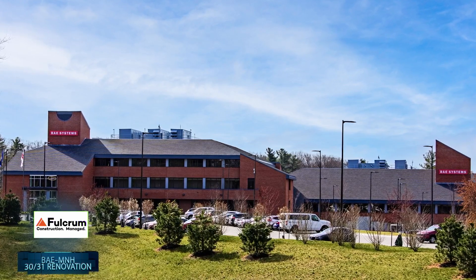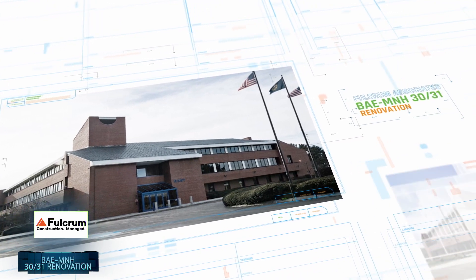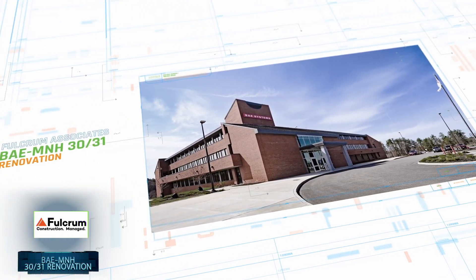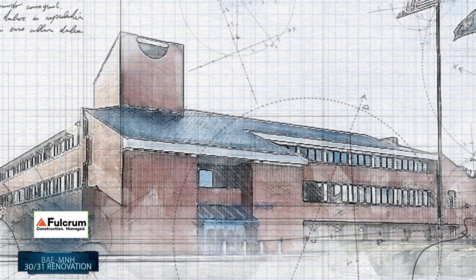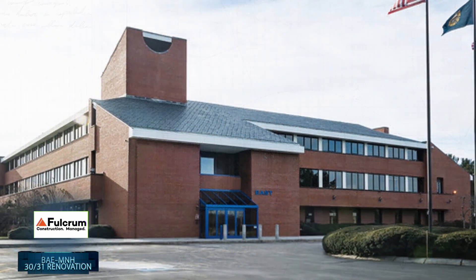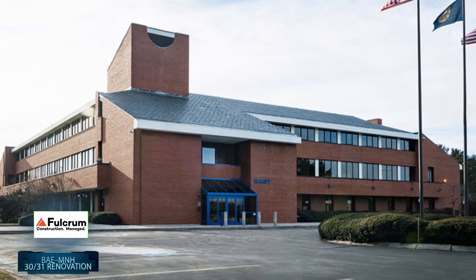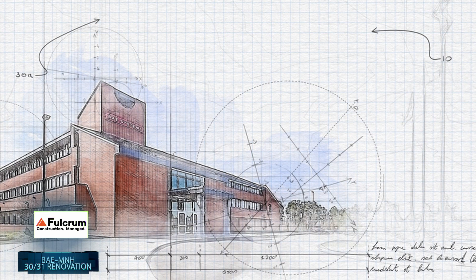The team assembled by Fulcrum utilized 22 fellow ABC members to renovate and build out BAE's MNH 3031 220,000 square foot engineering development facility in Manchester, New Hampshire. The project provides modern collaborative workspace for up to 800 employees who support the design and development of electronic warfare systems for the United States and its allies.